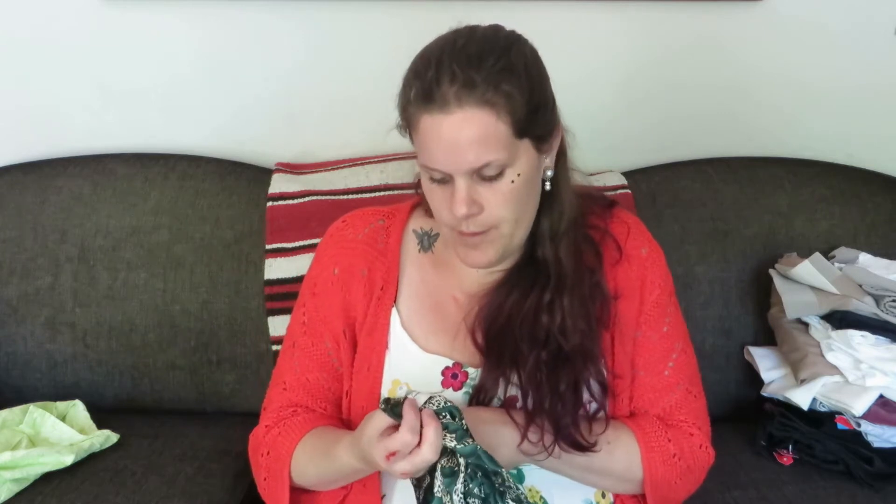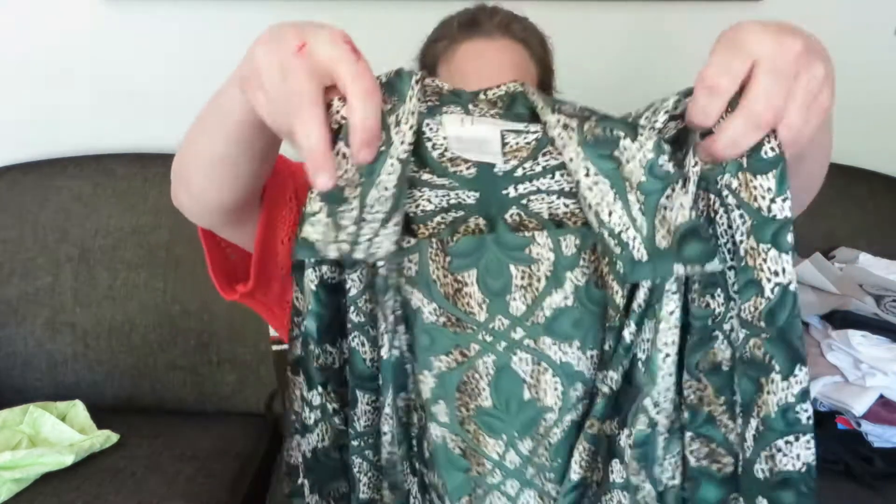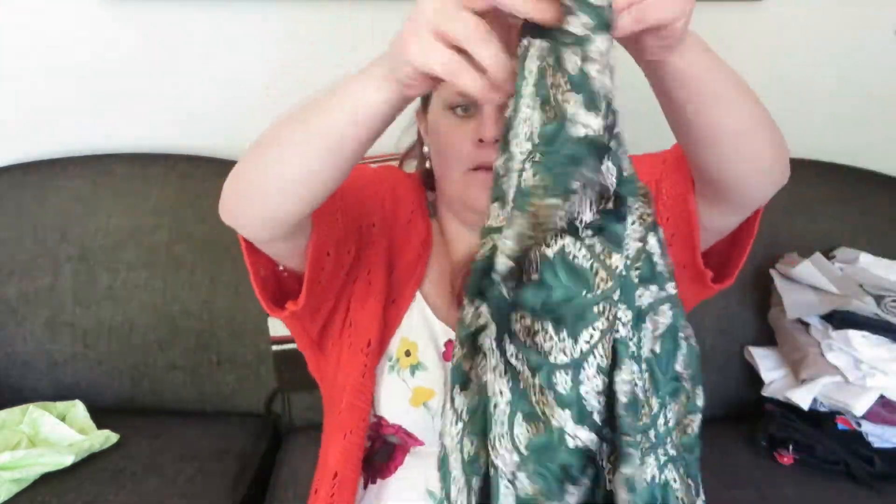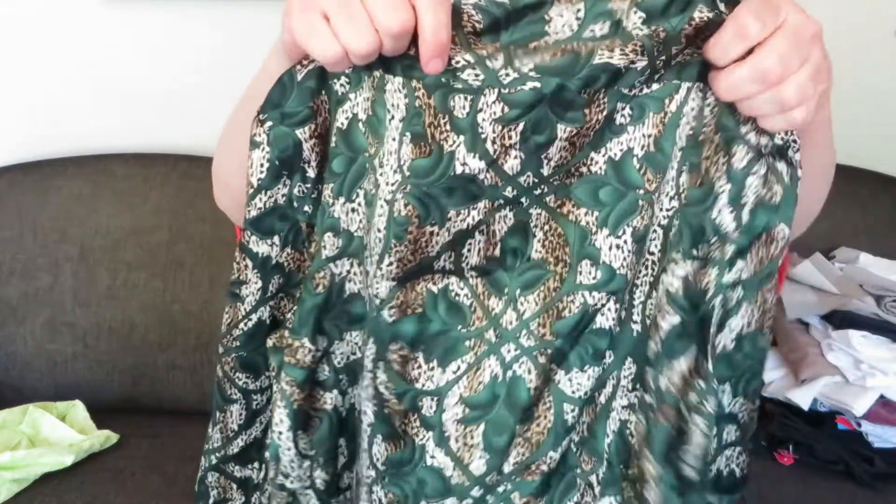I picked up this — it's called a Tess — it's a size 12, silk and spandex leopard print and green wrap shirt or top.